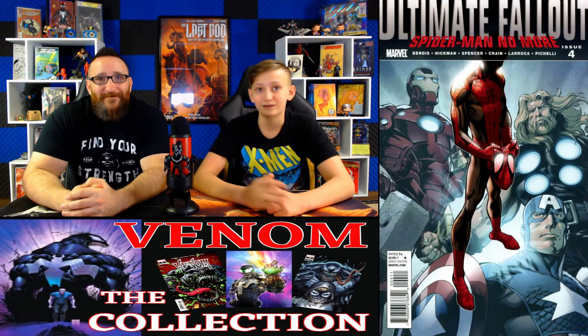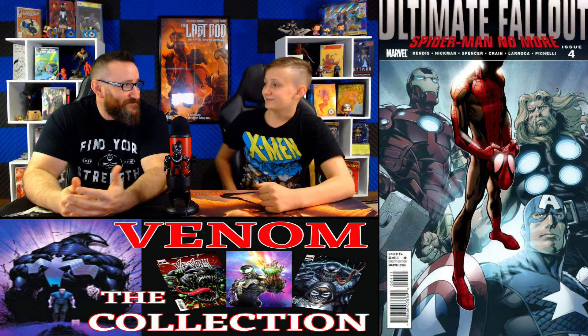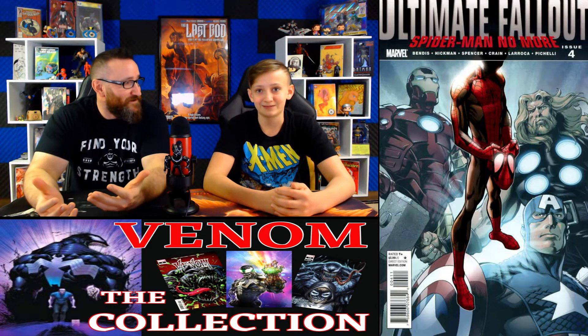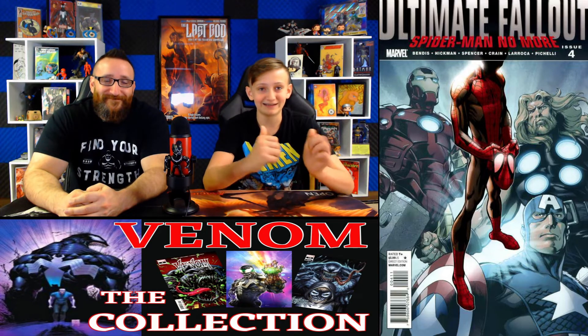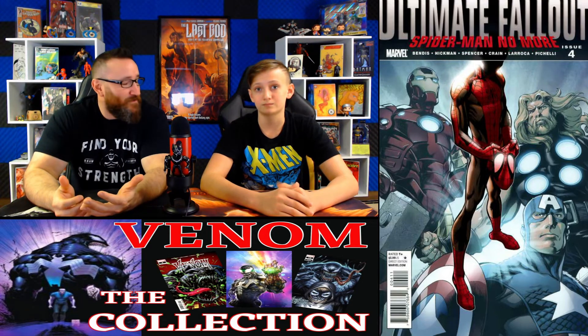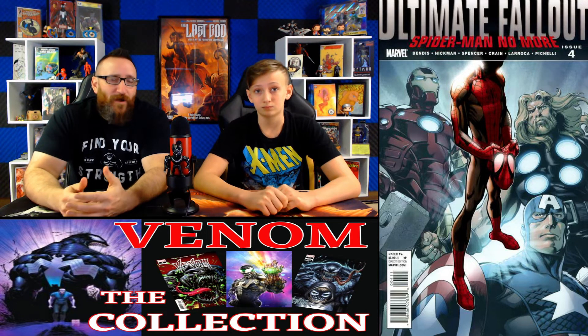Coming in at number 3, we have Ultimate Fallout number 4. The fair market value is about $1,050. Over this past week we've seen a lot of sales around $1,000, as high as $1,100, and on October 5th one sold for $950. This book is the first appearance of Miles Morales, and Reed Richards becomes the Maker. Raw comic sales averaged $350.